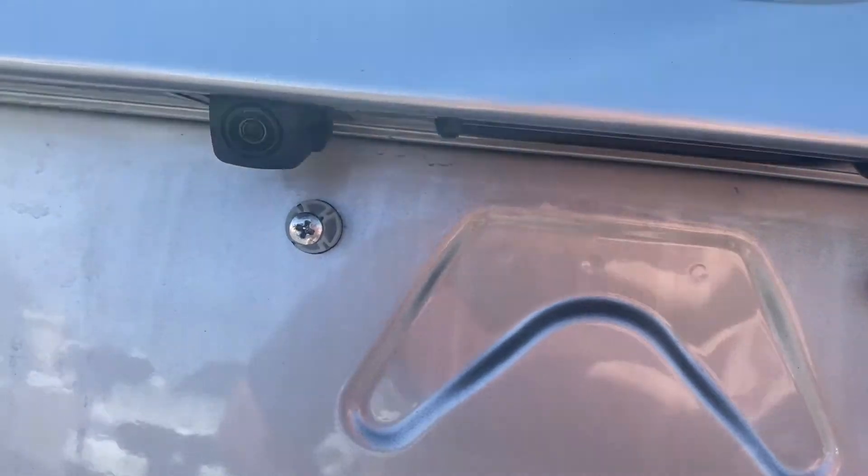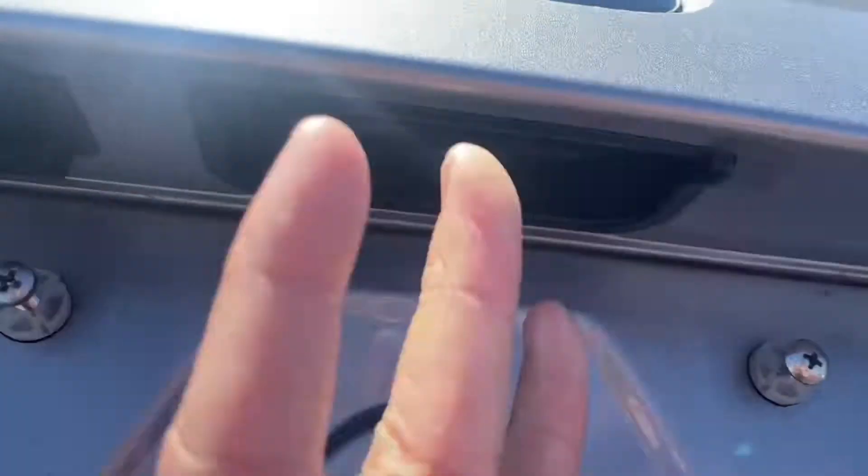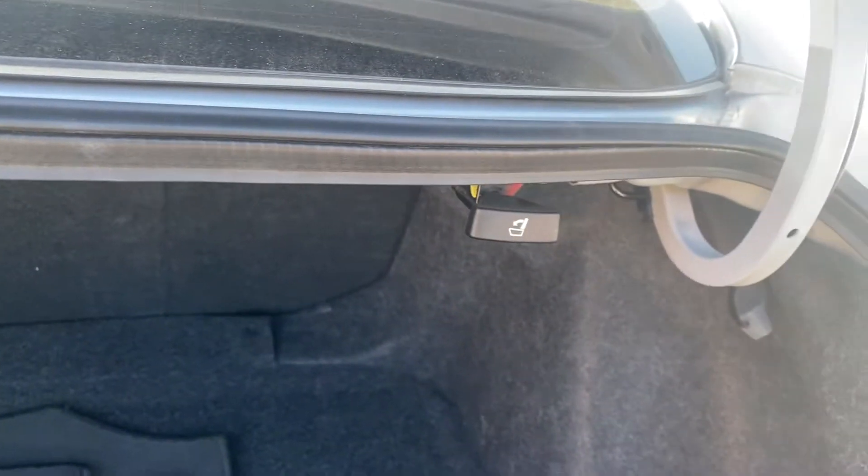You also do get a backup camera just under this lip here to the right of the trunk latch. You get a good amount of space back here. You get these latches to pull down the second row of seating.